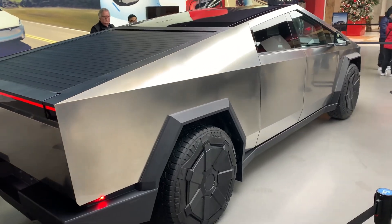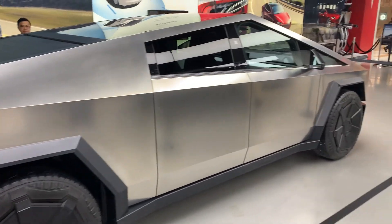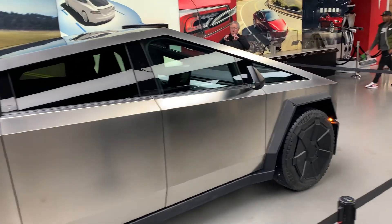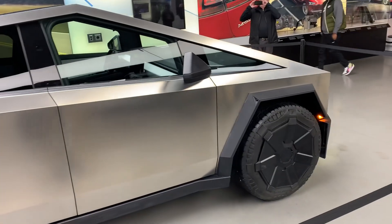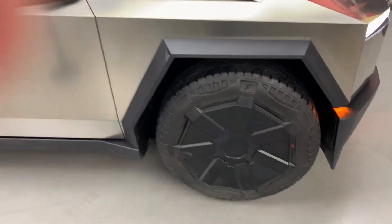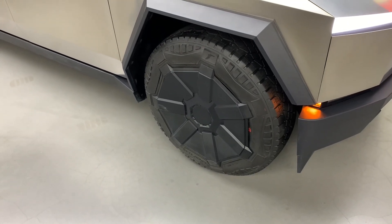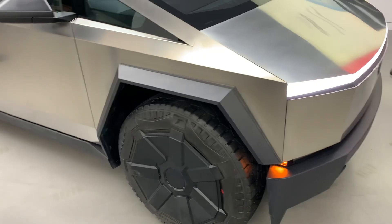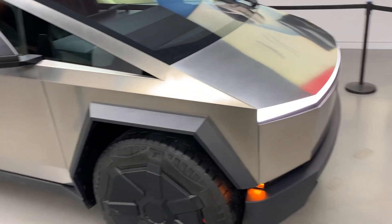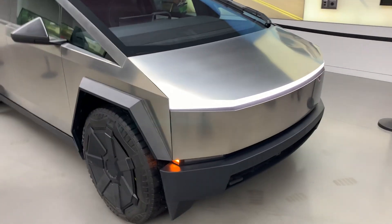Here I'm at Bellevue Square in Bellevue, Washington, looking at the new Cybertruck that's on display for this episode. It's definitely an impressive vehicle. It has really large wheels. The truck is rather large, but it's not surprisingly too large because it is a truck.